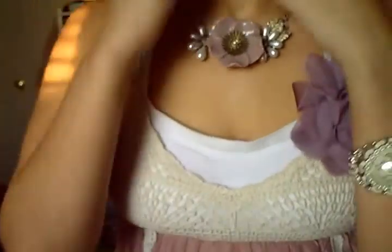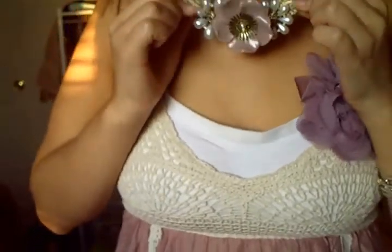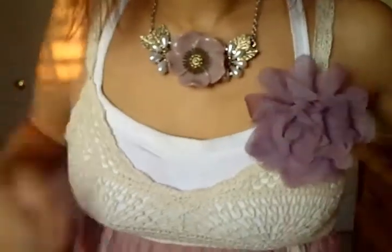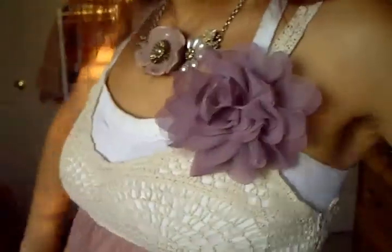This necklace is from Charlotte Russe. I wear it a lot. It's also fake metal, but it's pretty and comfortable. You can see the pretty flower and everything. And I got this little flower from Charlotte Russe, too. I just wear it on different things.